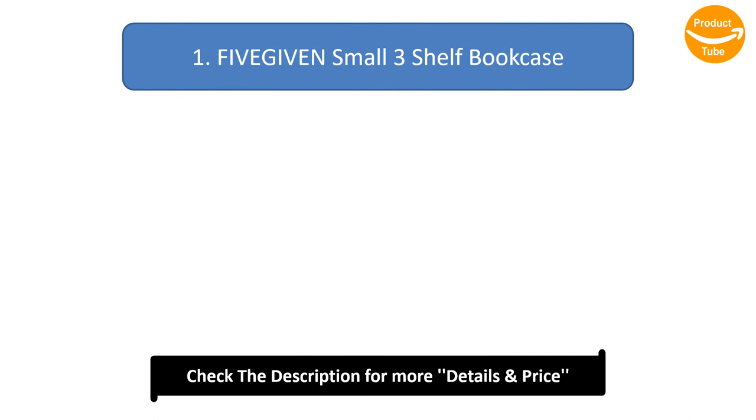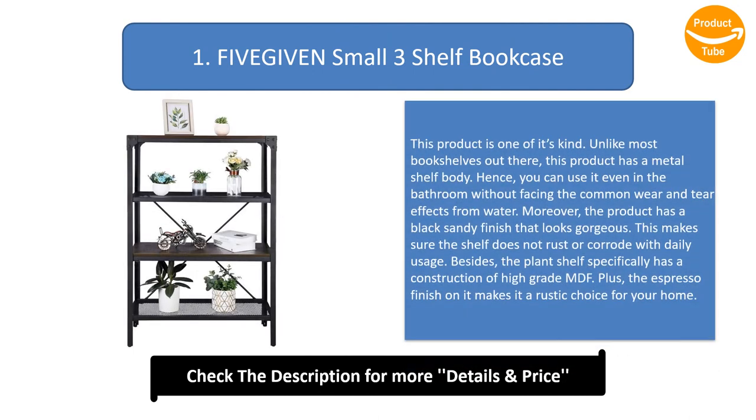Number 1: 5 Given Small 3 Shelf Book Case. This product is one of its kind. Unlike most bookshelves out there, this product has a metal shelf body. Hence, you can use it even in the bathroom without facing the common wear and tear effects from water. Moreover, the product has a black sandy finish that looks gorgeous, which makes sure the shelf does not rust or corrode with daily usage. Besides, the plant shelf specifically has a construction of high-grade MDF, and the espresso finish on it makes it a rustic choice for your home.